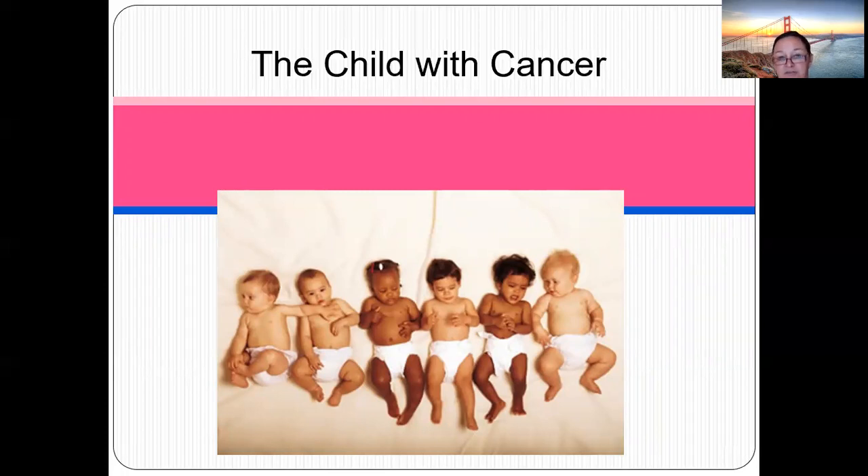Remember: hemophilia involves factor eight, and von Willebrand involves platelet function. For bleeding disorders generally, we apply ice, pressure, monitor the joints, and encourage passive range of motion.